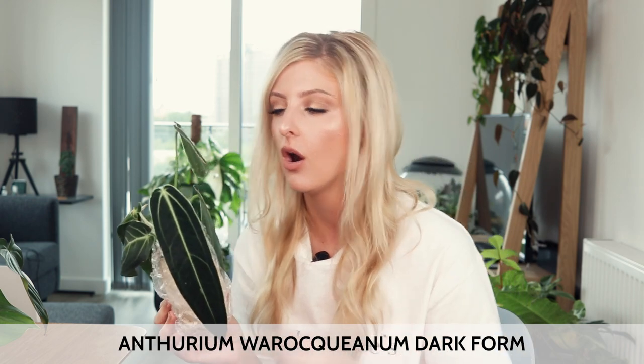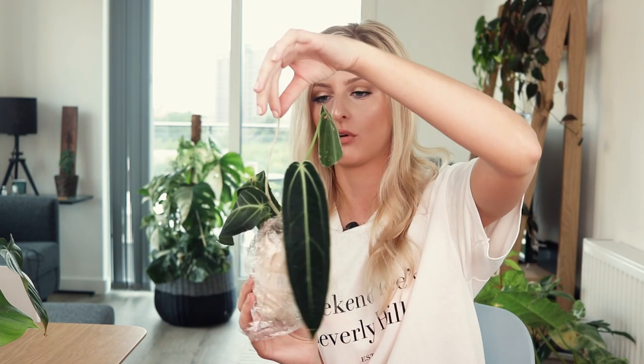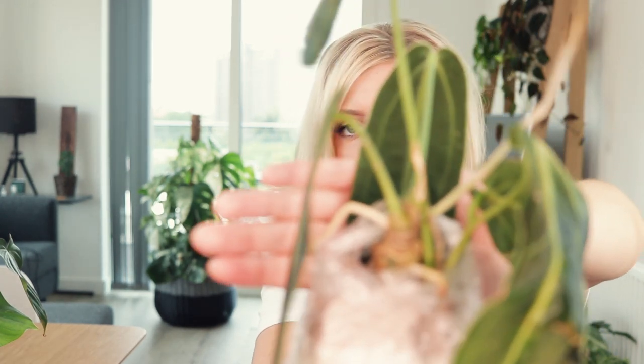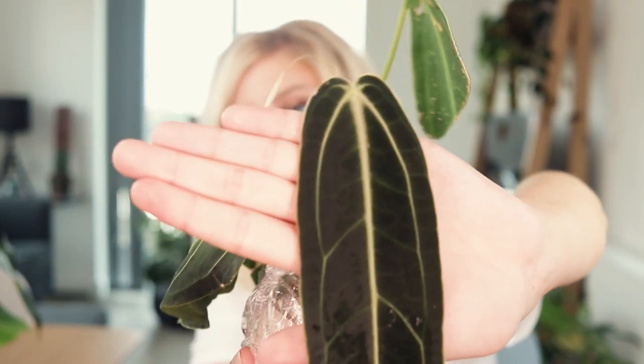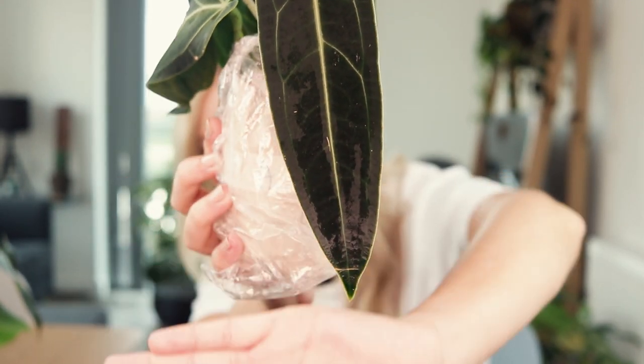It's still a little bit all over the place. It has roots like for days — it has a root that's been growing upwards, which I find really interesting, and it's got roots coming all out of it. I'll show you the leaf as well because honestly it's just a dream. Look at that!